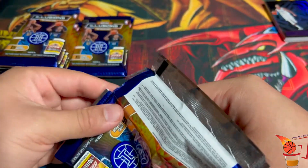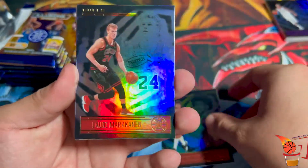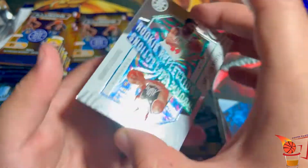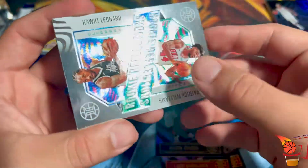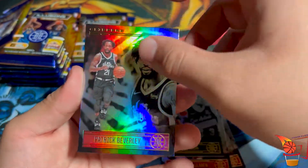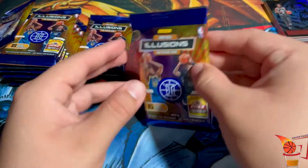Pack number four. Kevin Porter Jr., Lauri Markkanen. Keldon Johnson from the Spurs. Oh, another one — Rookie Reflections with Kawhi Leonard and Patrick Williams, kind of a random pairing but we'll go with it. Patrick Beverley. And a rookie: Saben Lee. Two packs to go.